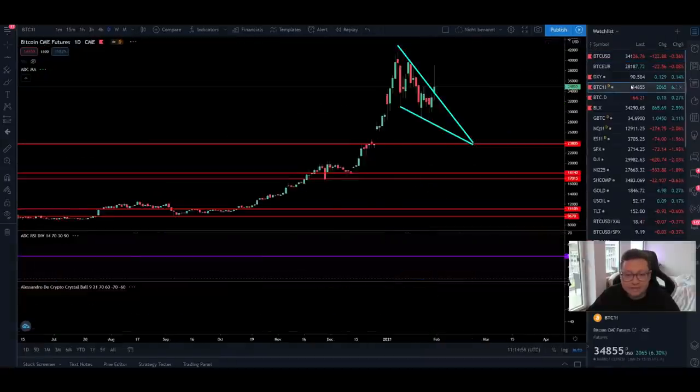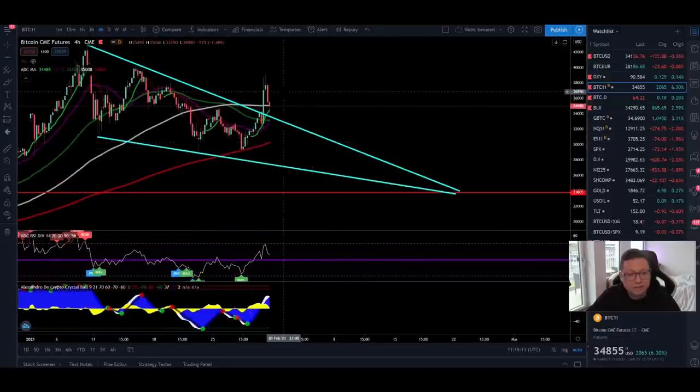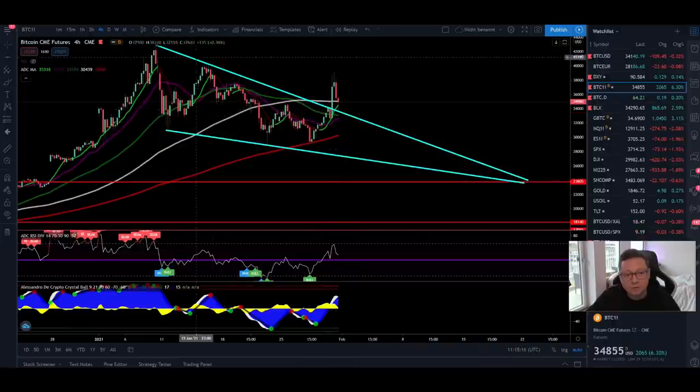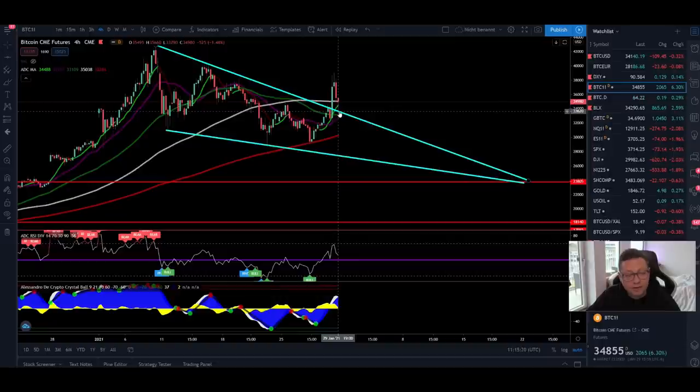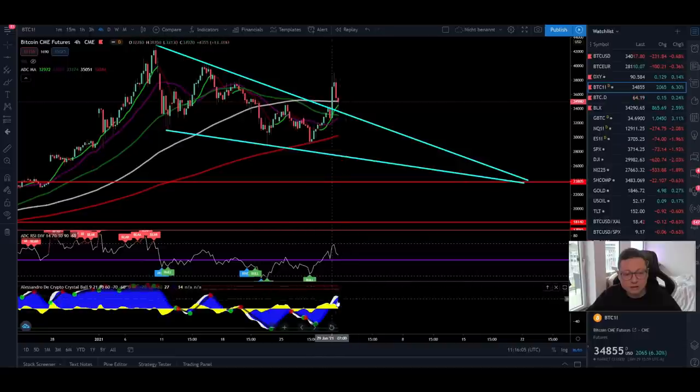Now let's compare the spot chart to the CME chart. The CME only has data during traditional market hours — no weekend trading. The CME closed on Friday right above our previous resistance, which should now act as new support. The CME four-hour chart looks much more bullish. We can see it's currently supported by the 200 moving average at around $30K, so even if we open back at $30K on Monday, we'll still maintain that support. On Friday the CME closed above all moving averages. The RSI is cooling off slowly towards 50, and we'll likely see a bounce when we open on Monday.